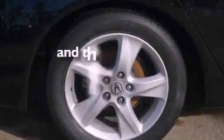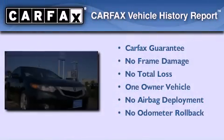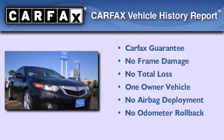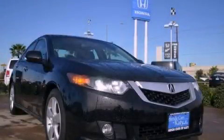This vehicle has fewer than 34,000 miles on the odometer. This Acura has had only one owner, and it qualifies for the Carfax buyback guarantee. This automobile won't last long at this price. Call and arrange a test drive now.